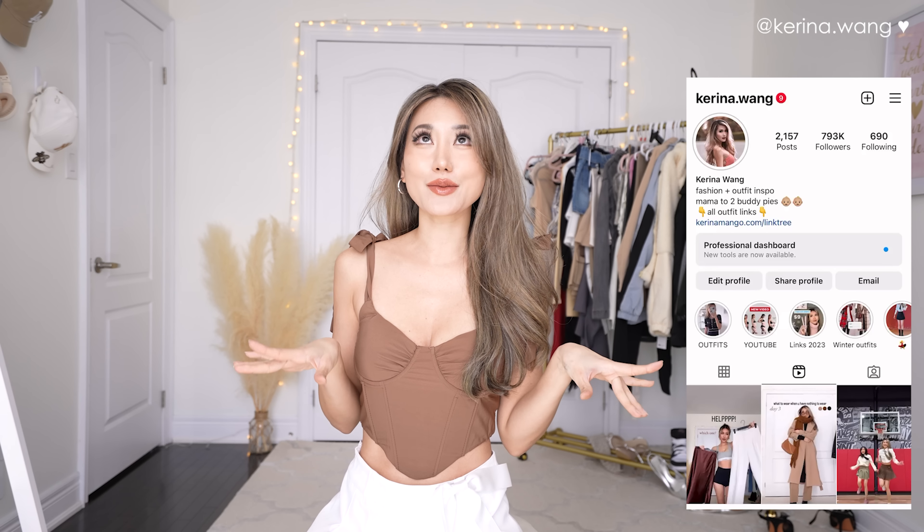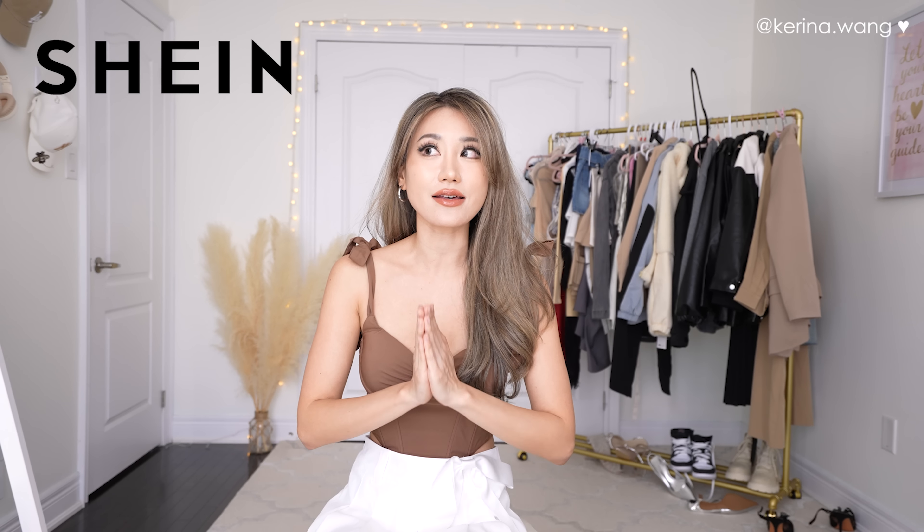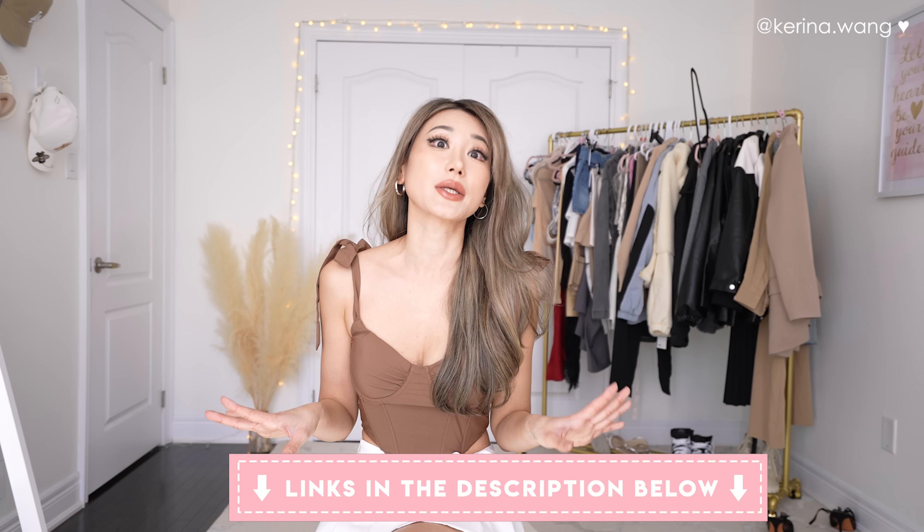Hello my beautiful spring bunnies, welcome back to my channel. This is Karina and as you can probably tell by the title of this video, we're going to be doing a Shein haul — but this is not just a regular Shein haul, this is my favorite Shein haul ever that I've done. In addition to showing you some new items I got from Shein this month, we will also be covering spring and summer trends for 2023.